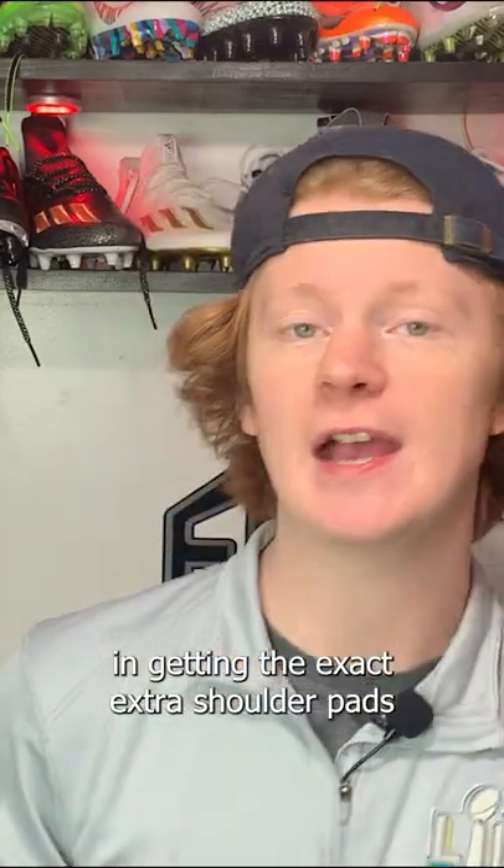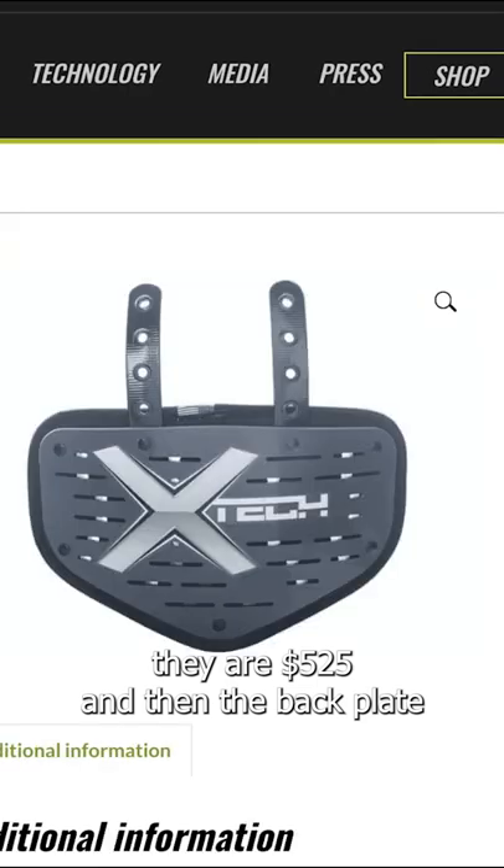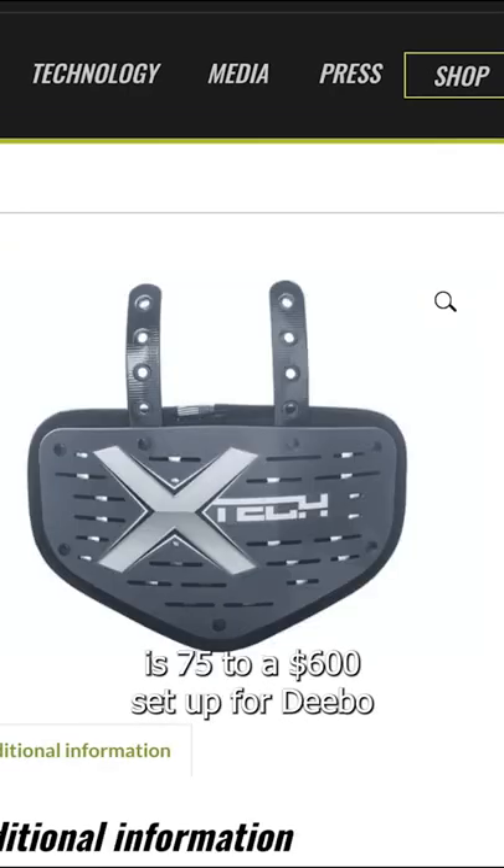If you guys are interested in getting the X-Tech X2 shoulder pads, they are $525, and then the backplate that I talked about is $75. So a $600 setup for Debo.